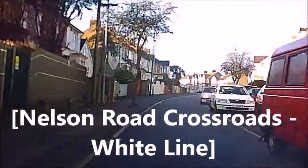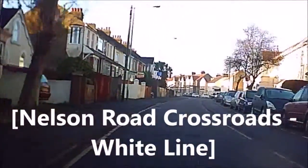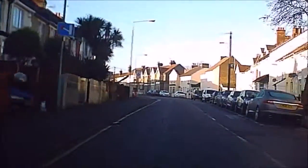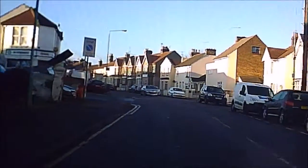We are approaching the Nelson Roads Crossroads from Gilligan Road. This is the crossroads that has many exits on it and causes much confusion, in particular because of the lack of road markings.